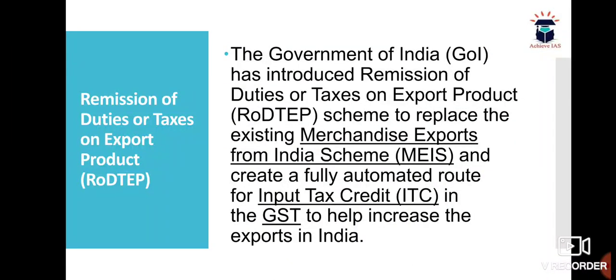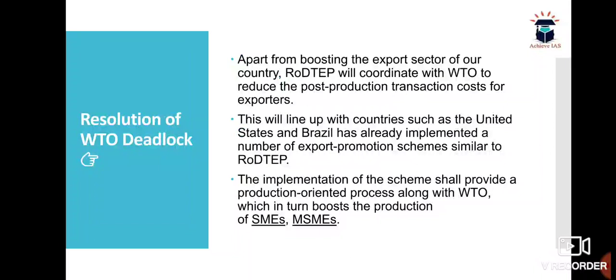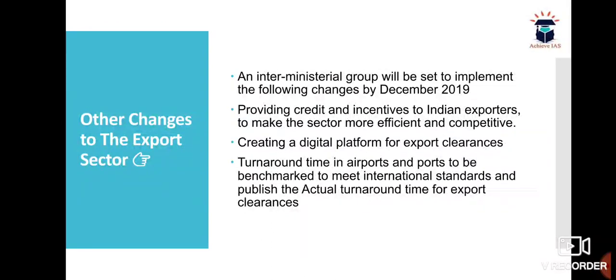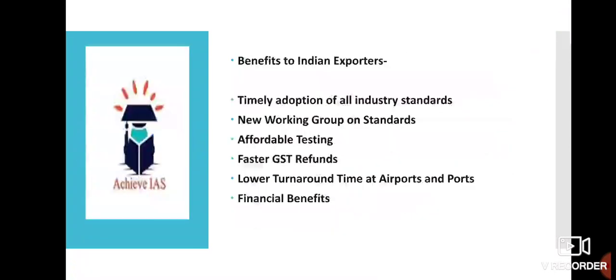That was everything discussed in this scheme. I tried to include each and every aspect of RODTEP — how it will affect exports, what the major changes and announcements are, the introductory part, and the resolution. All aspects related to RODTEP are included here. If you have any confusion, write it in the comment box. You can also stop the video and go through each slide to read about it.